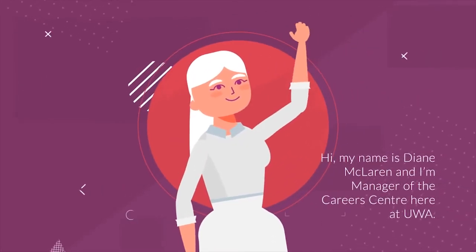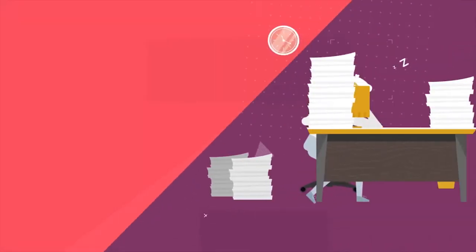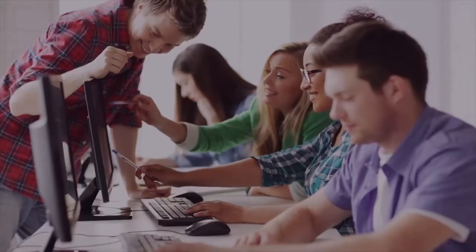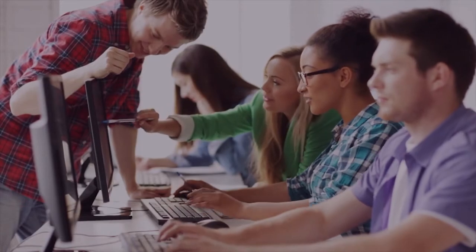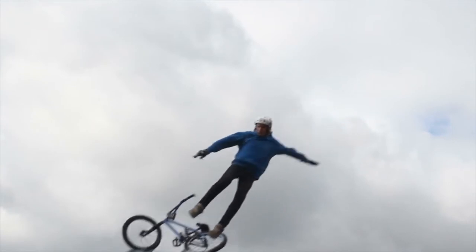Hi, my name is Diane McLaren and I'm the manager of the Career Centre here at UWA. Welcome to Employability 101. University is not just about getting great grades. Your time at university offers a world of new experiences and exciting opportunities that can greatly improve your current employability and help you to figure out what your future career direction might be.